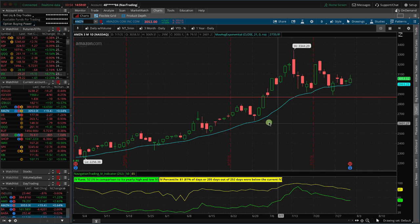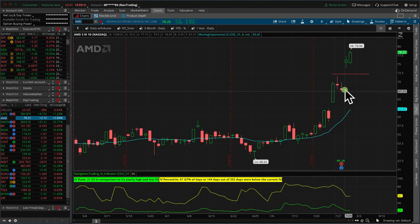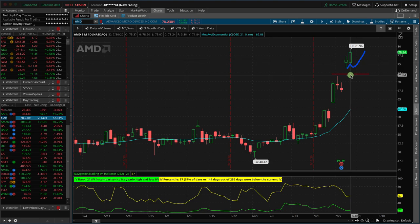Let's go to thinkorswim. The market is getting ready to close in about one minute, so we've got some earnings announcements. Let's go over yesterday's first. So AMD — talked about this on yesterday's video. It opened up above the expected move. What do we typically see when that happens? The price continues to grind sideways to higher. It did just that. We booked a nice profit on that trade just overnight.